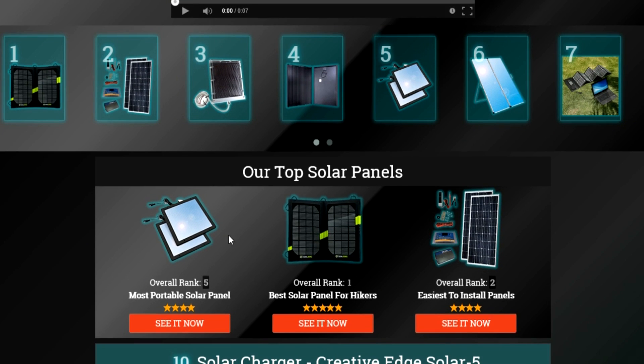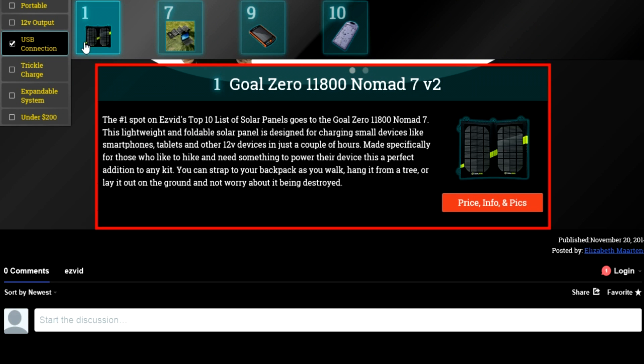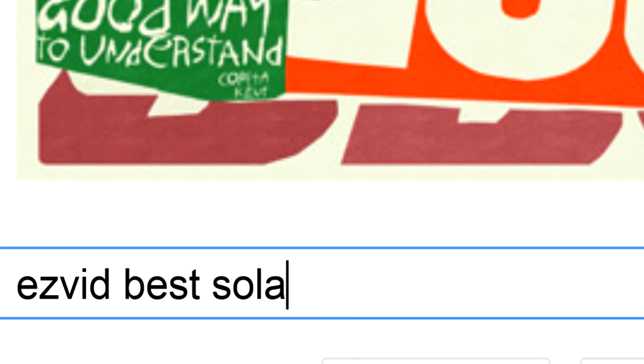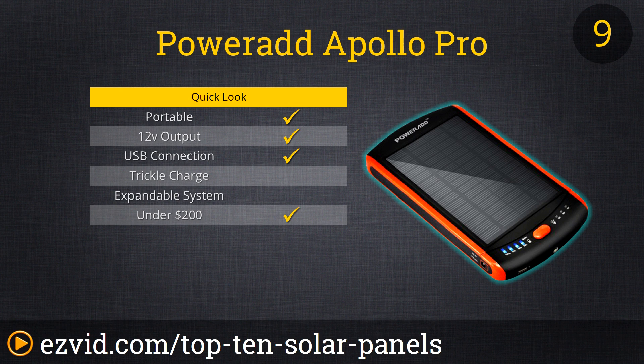To get full reviews for each solar panel on our list and quickly narrow down which one is right for you, check the links beneath this video or search for EasyVid best solar panels.